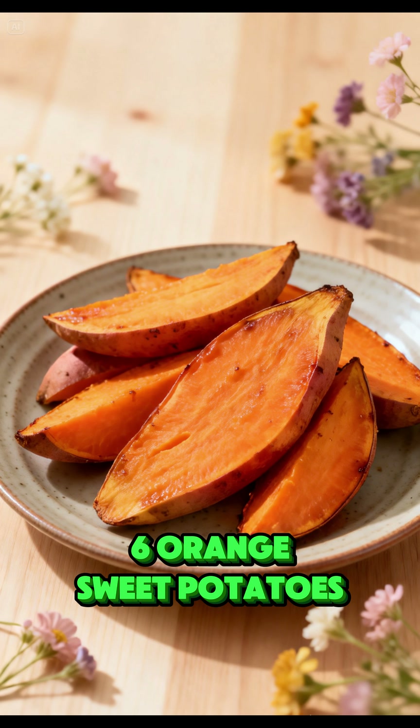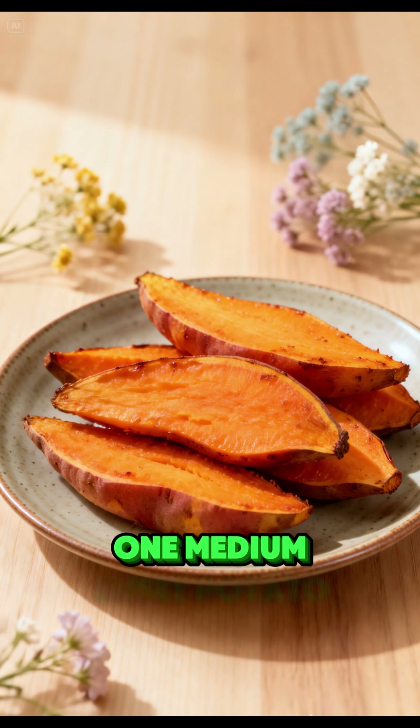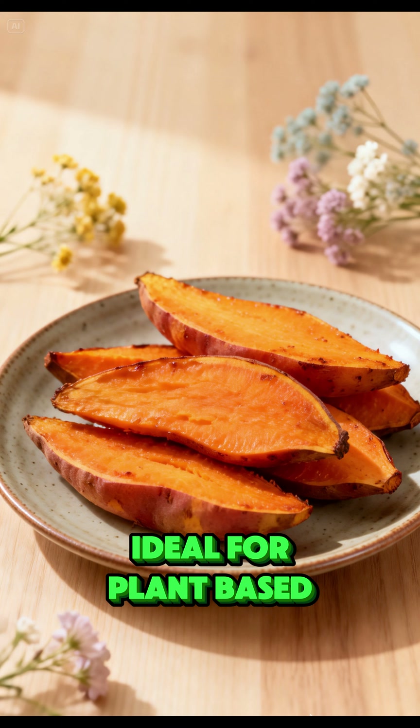Orange sweet potatoes support skin health, vision, and digestion. Recommended intake: 1 medium sweet potato per day. Ideal for plant-based diets.